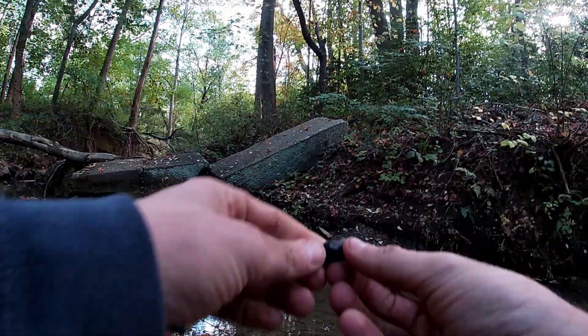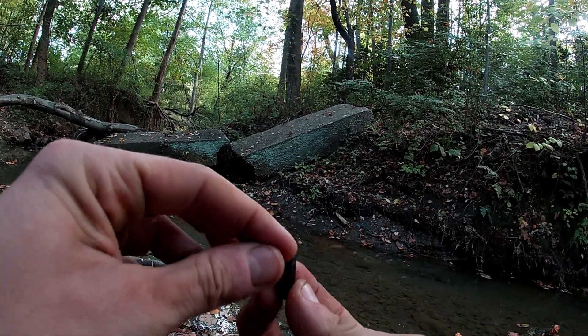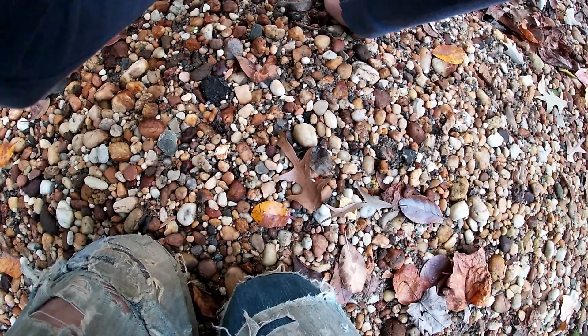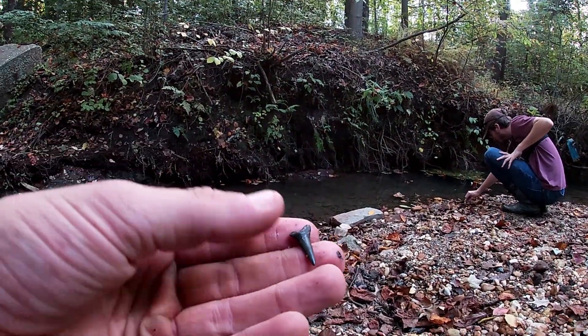Here's a piece of fish jawbone right here — you can see the bone structure. It's really worn down though. There's a nice little goblin, and here's a nice big goblin shark tooth. Look at this guy — that is nice, that's a good size one.